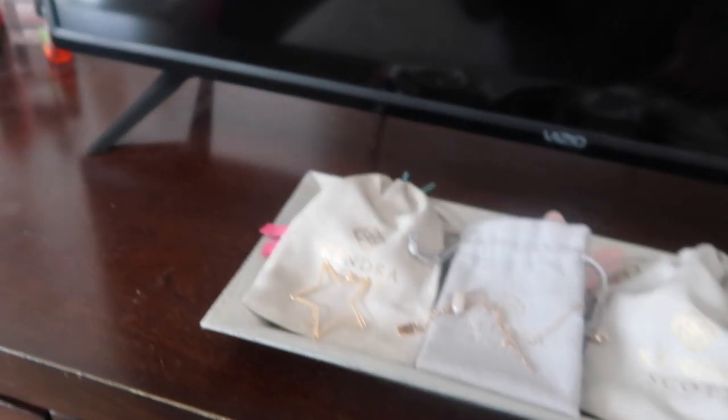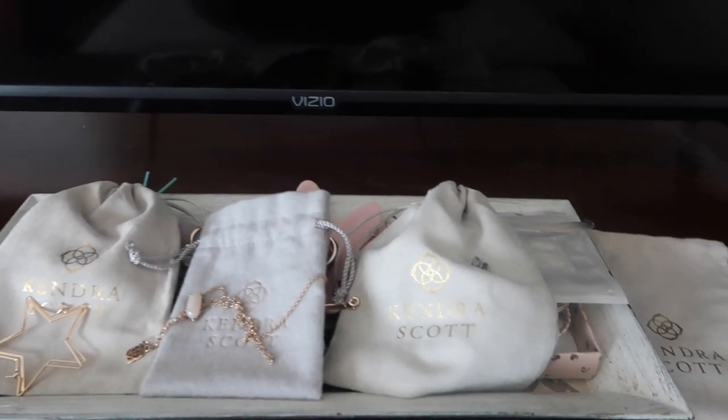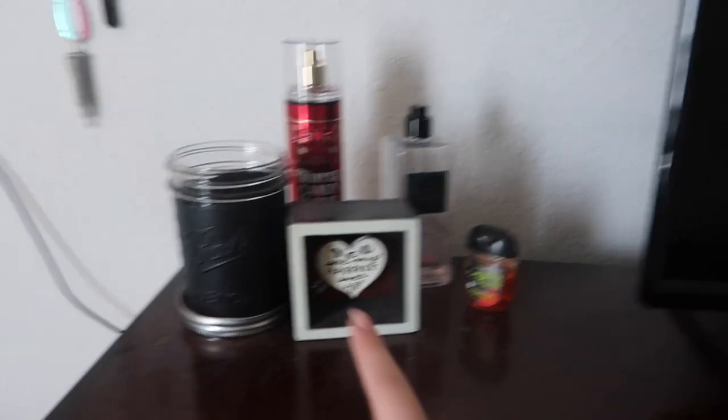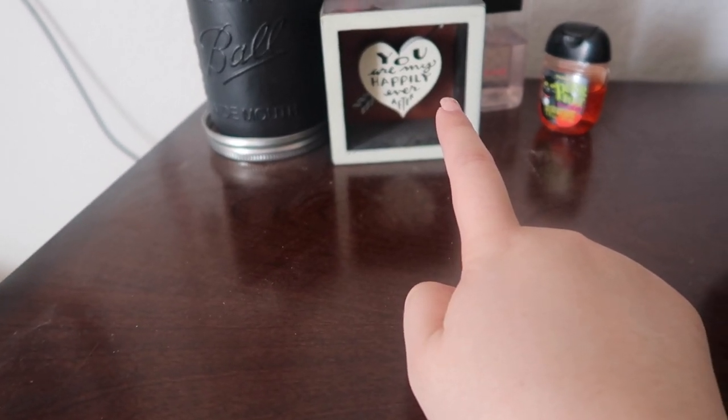Then when we walk over to the other side, in front of the TV there's my jewelry plate. There's a bunch of Kendra Scott because I just had an event with them — I'll make a quick little vlog about that later. And over here is a coin drawer. And there's this 'happily ever after' thing. A hand sanitizer from Halloween.